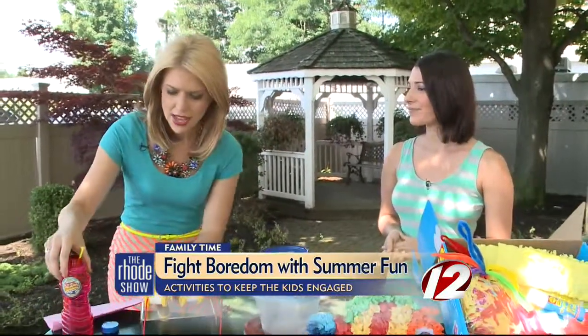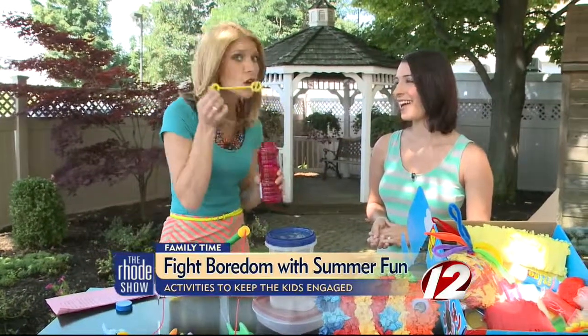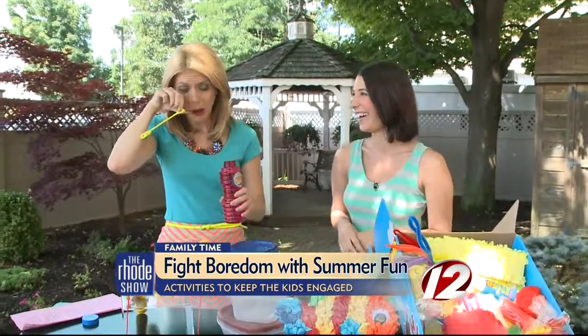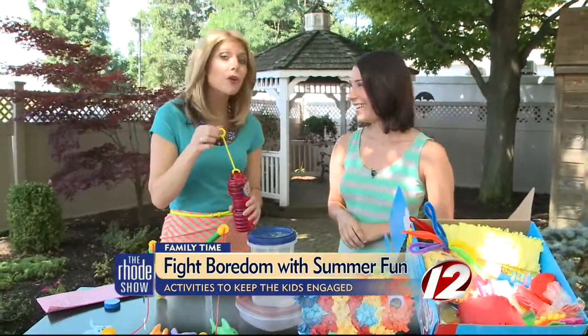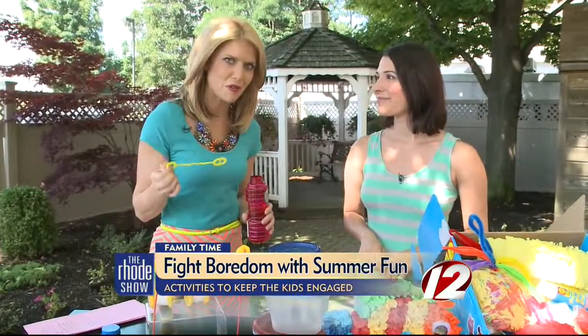I love that idea. I've got some bubbles here because this is so much fun. Go for it! Oh, it just popped in my face — it's been a while since I did this. Well, if you missed any of these ideas, you can head to our website, WPRI.com and click on the Roadshow.